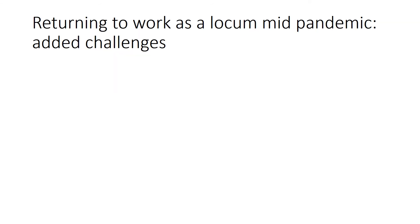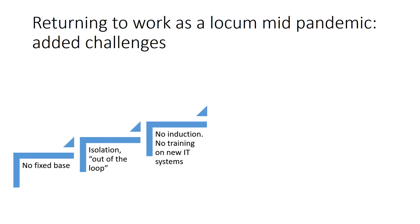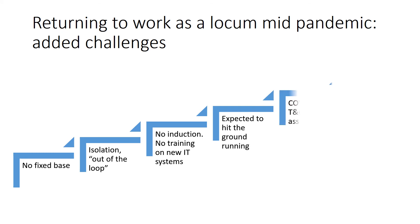Returning to work as a locum mid-pandemic has added challenges. Generally, you've got no fixed base to return to and you might be quite isolated and out of the loop. You might not expect an induction and have difficulty accessing training for new IT systems and devices, but you're expected to hit the ground running. You also need to think about whether your terms and conditions of engagement are COVID safe and whether you've complied with a risk assessment for your own situation. Finally, you need to be sorting out your bookings ahead of your actual return to work date.